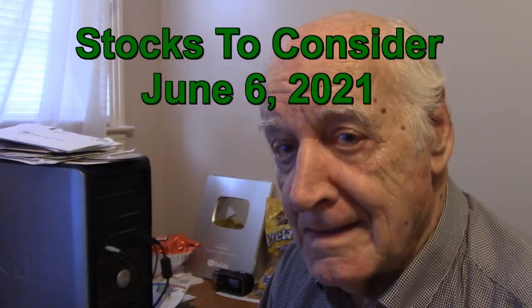Hello financial fans. I made one trade during this past week. I bought UFO.